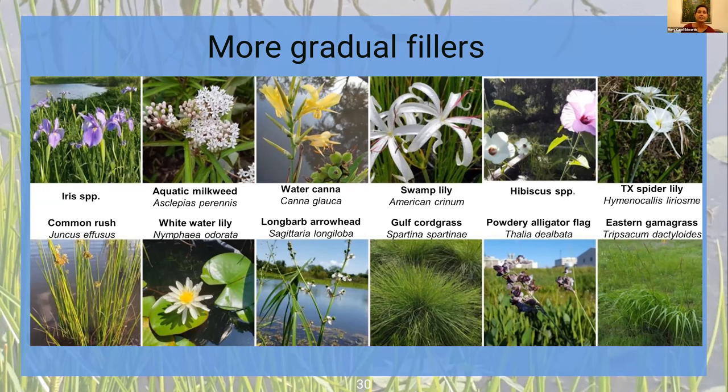That brings us to the end. I look forward to any questions. That's not all the wetland plants out there, but I hope this gives you a good idea of how different kinds of wetland plants can be used in different settings to get a really wonderful landscape established. You can see my contact information there, and I look forward to your questions.